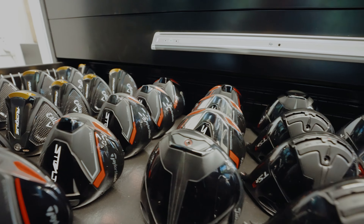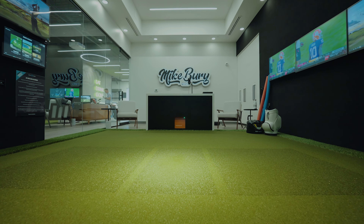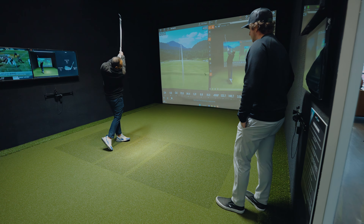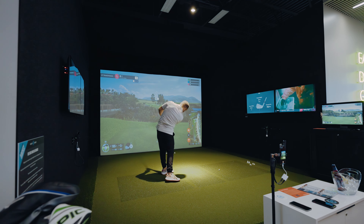These sims out here are available for rent and we sell memberships. This one right here is kind of the main teaching bay, so we do all of the lessons out of here. It's also available for rent — private parties, that sort of thing. We've got more guys in here working on their game and playing some virtual TrackMan courses.